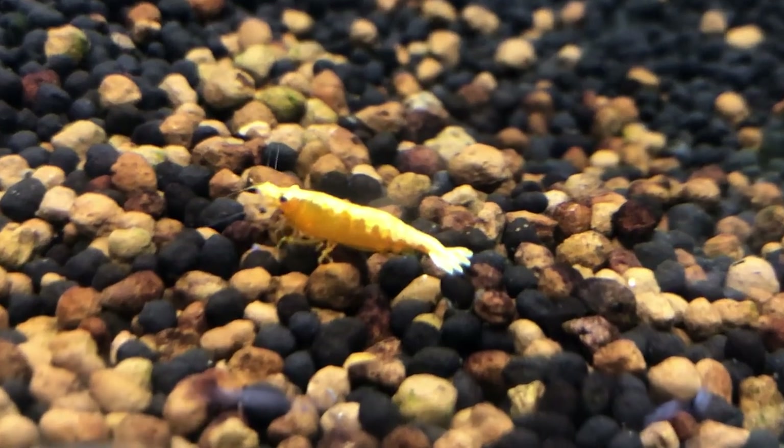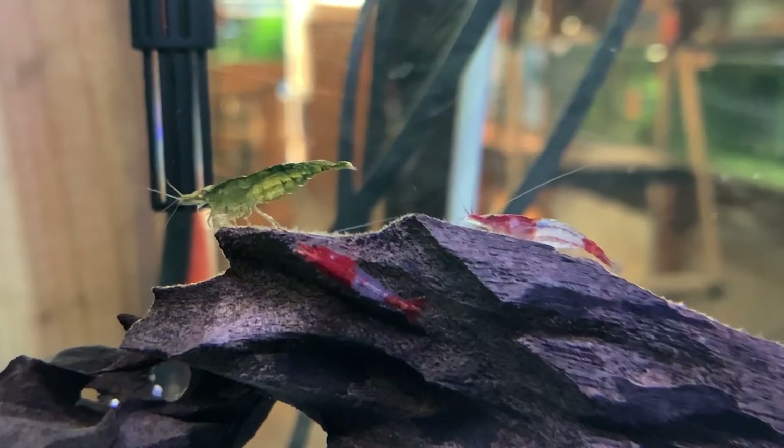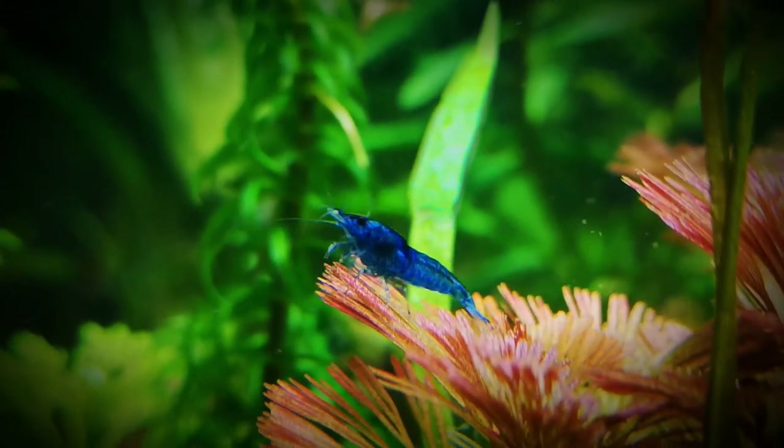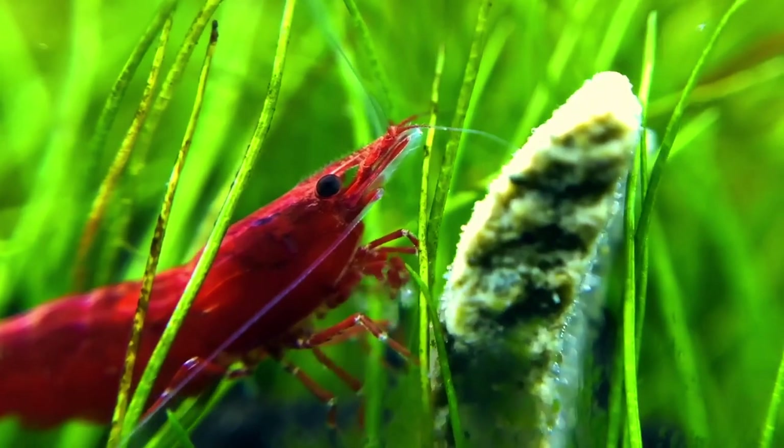In this video, we are going to be talking about the top 5 most common shrimp keeping mistakes, how to avoid them, and how to ensure your shrimp are healthy. I'm also going to give an important bonus tip, so make sure you stay around till the end.